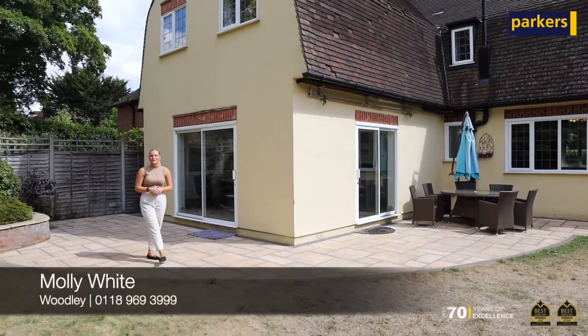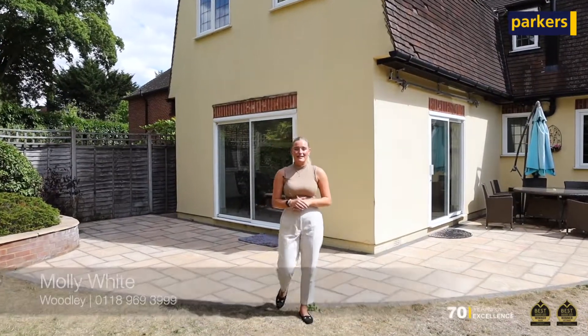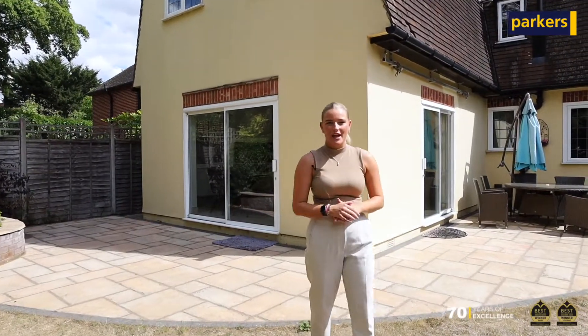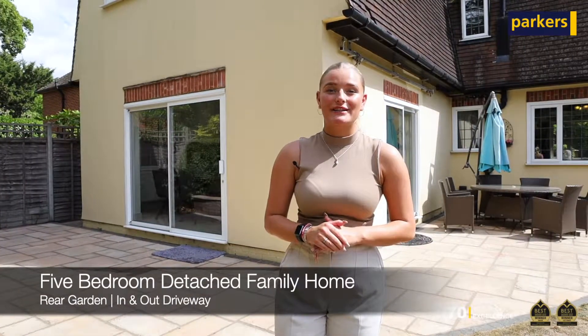Join me back on South Drive to showcase the exquisite interior of our latest new construction — a five-bedroom detached family home located in the popular location that is Sonning.